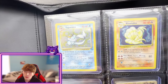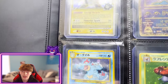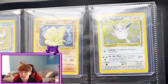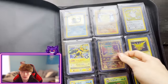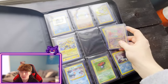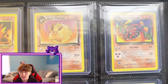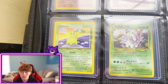Next up we're moving into the top loader binder. We've got the holo Vaporeon from Jungle, the Base unlimited Ninetales, Ancient Mew — you can see that right there. A little Level X, some Japanese cards, and you can see a little swirl on the Vileplume. Then the Wigglytuff also has a swirl right beside it from Base Set Two. Ninetales is my only unlimited Base Set card. The Ancient Mew isn't the greatest condition but I picked it up for like 20 bucks.